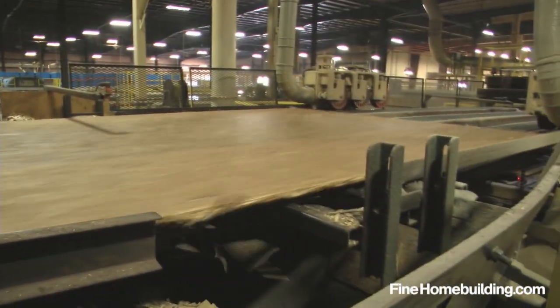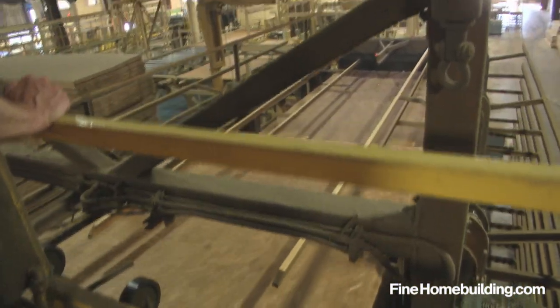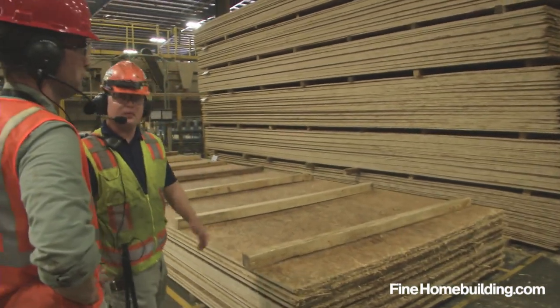On the way out of the press, the rough edges of each 8-foot by 24-foot mat are cut away. Then the piping hot blanks move along the conveyor to be stacked for temporary storage as they cool in preparation for the next step.